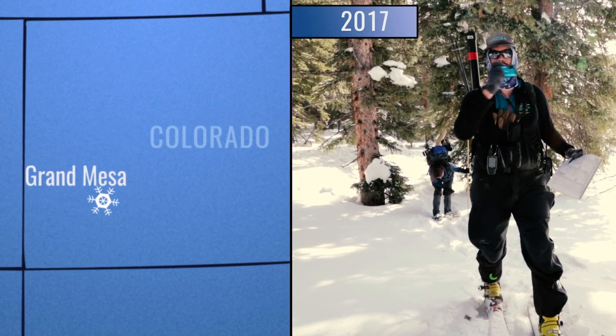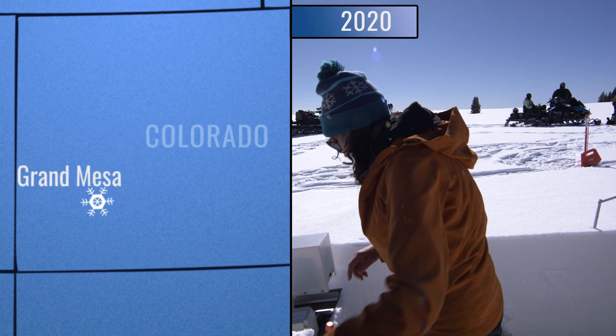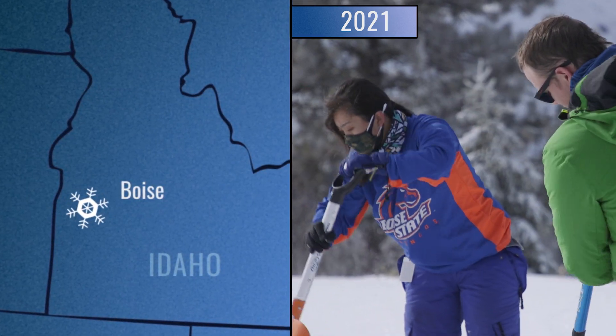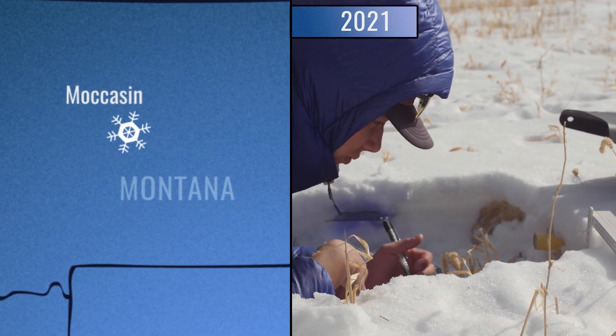This is the final year of the SnowX campaign. It's a little bittersweet because it's just been great working with the community and collecting all this data. Open science has been a huge aspect of SnowX, and the Hack Weeks that we've had will continue to live on.